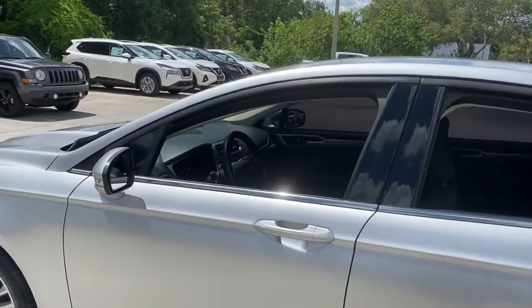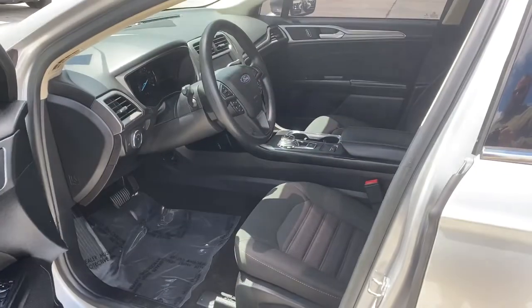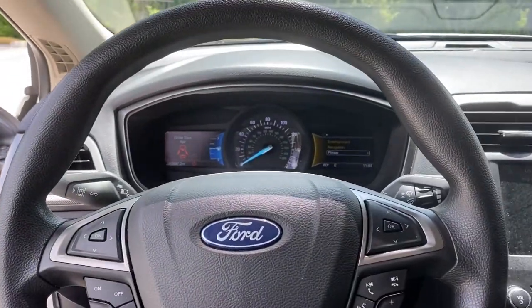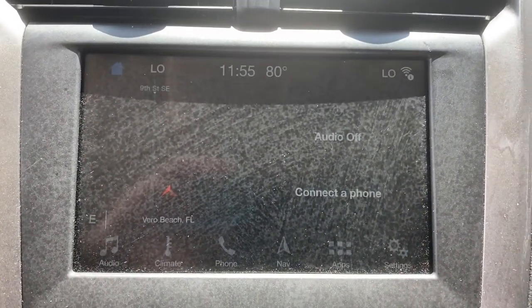The following are some of this vehicle's highlighted options: keyless entry, backup camera, power passenger seat, keyless start, satellite radio, aluminum wheels, steering wheel audio controls, power driver seat, Bluetooth connection, stability control.